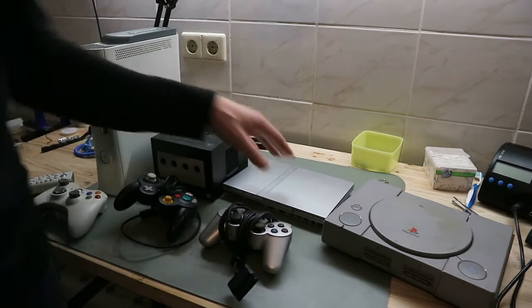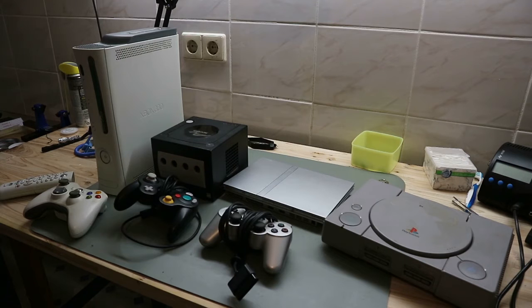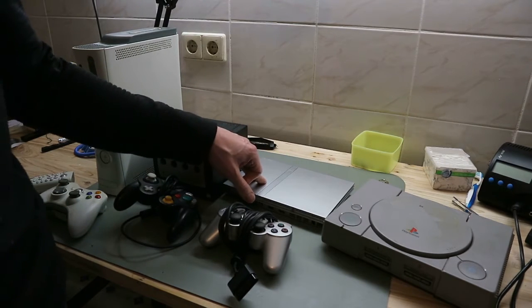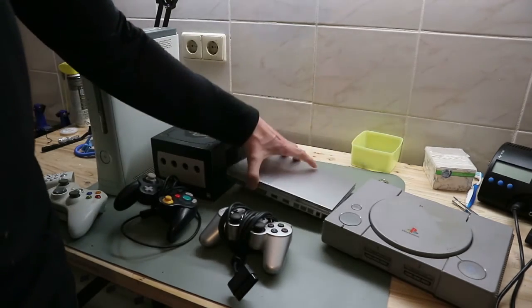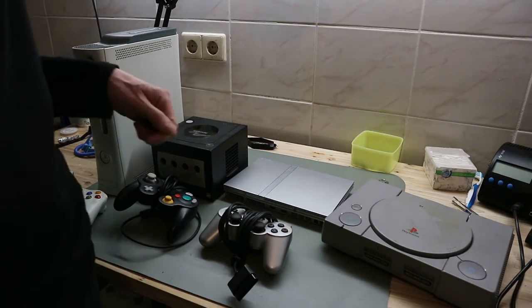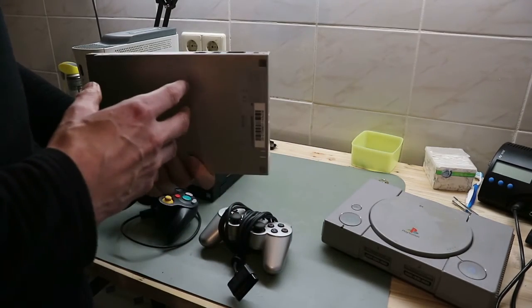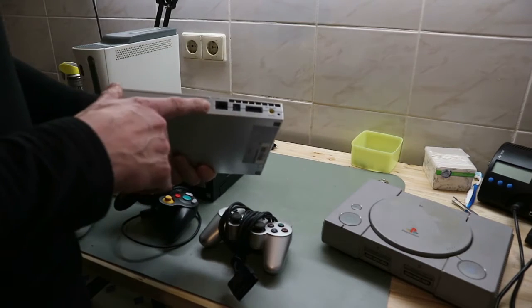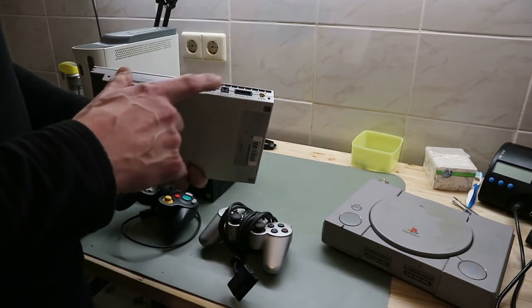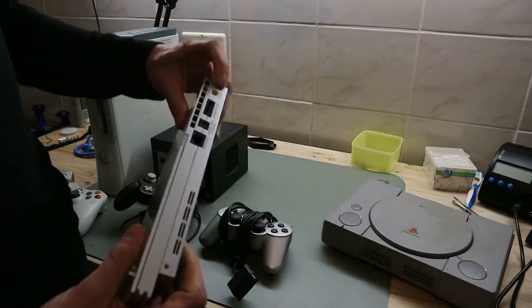So here we have a PS2 Slim. The PS2 Slim came out in 2000 and it's 70% smaller than the normal PS2 — it's a nice silver. The end of production is 2012. This one has no hard disk ports like the normal PS2, but it does have a network port, a digital out port, and an optical digital out for sound.